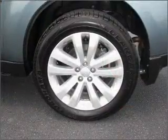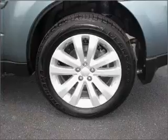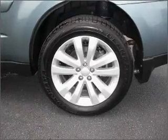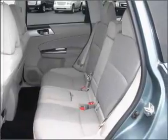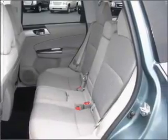With an efficient four-cylinder engine connected to a smooth shifting automatic transmission, premium wheels lend a distinctive appearance. You will appreciate the safety feature of anti-lock brakes. There's nothing like a sunroof on a nice day.